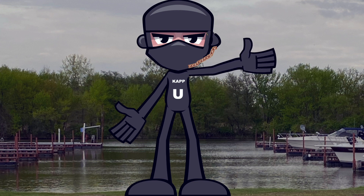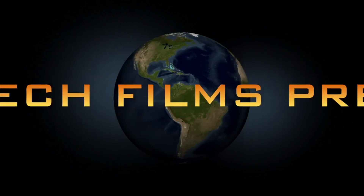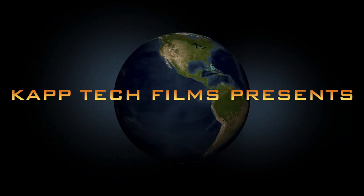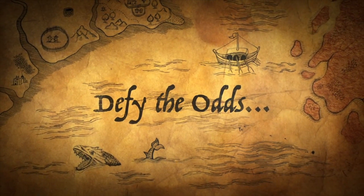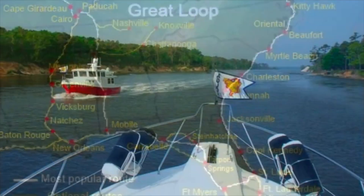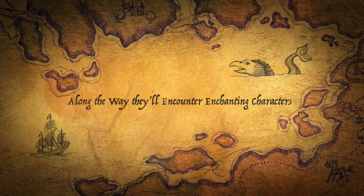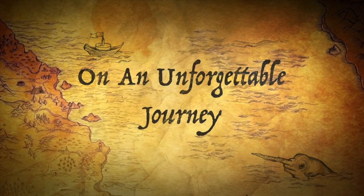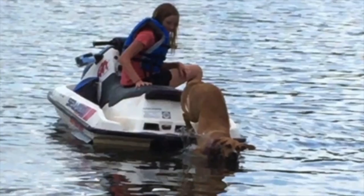Now let's get ready for special bonus content — better known as The Gravy — but first a preview for our upcoming motion picture.